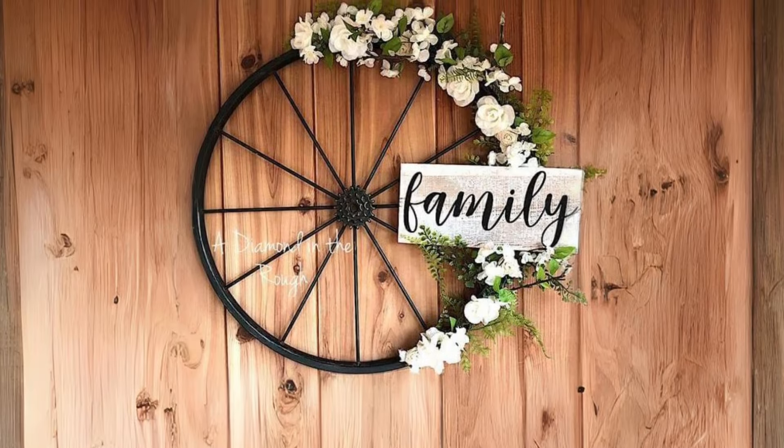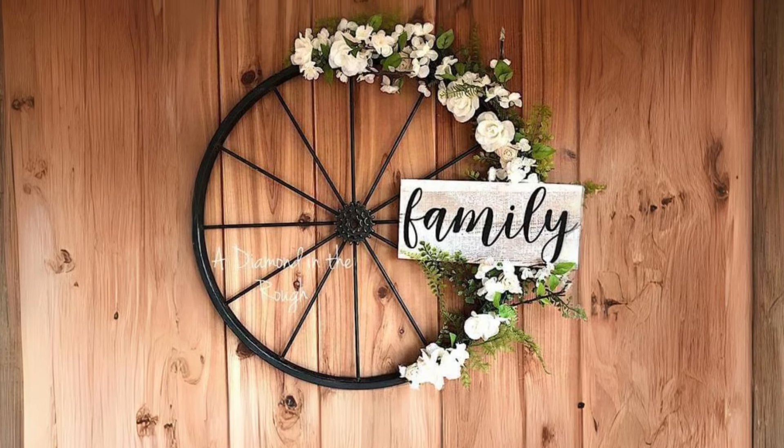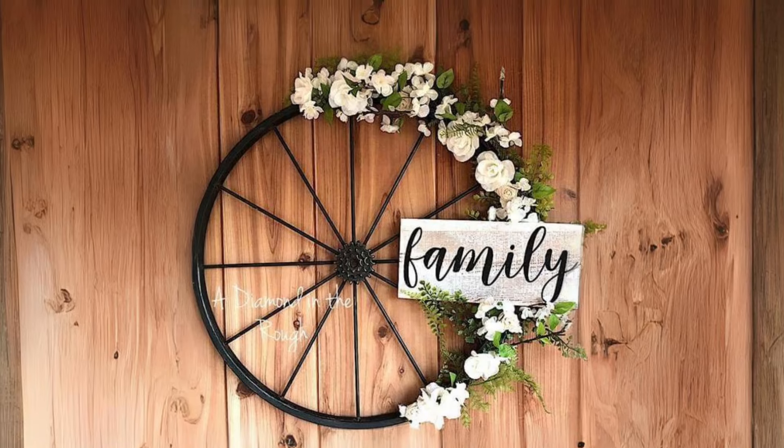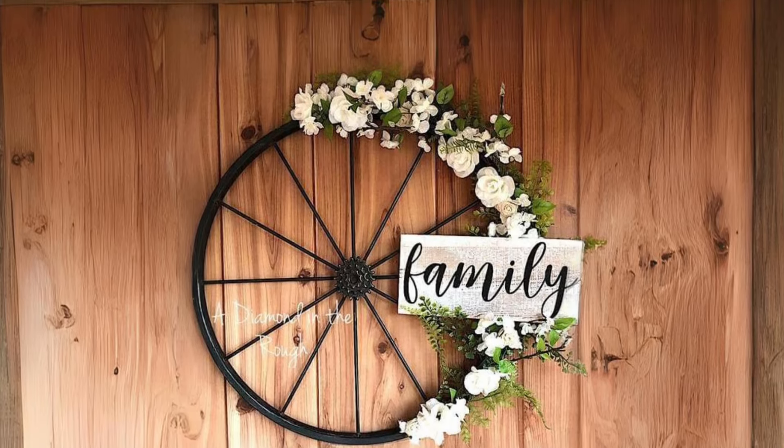Retro Bicycle Wheel Farmhouse Decor Piece. Add a touch of whimsy to your porch or veranda with a retro bicycle wheel repurposed as farmhouse decor. Pair it with metal, wood, and flowers for a charming focal point.